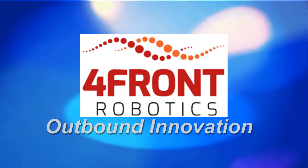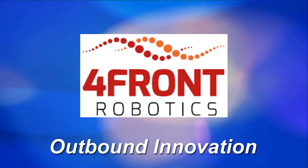Forefront Robotics provides the only omnidirectional ground vehicle for outdoor rough terrains.